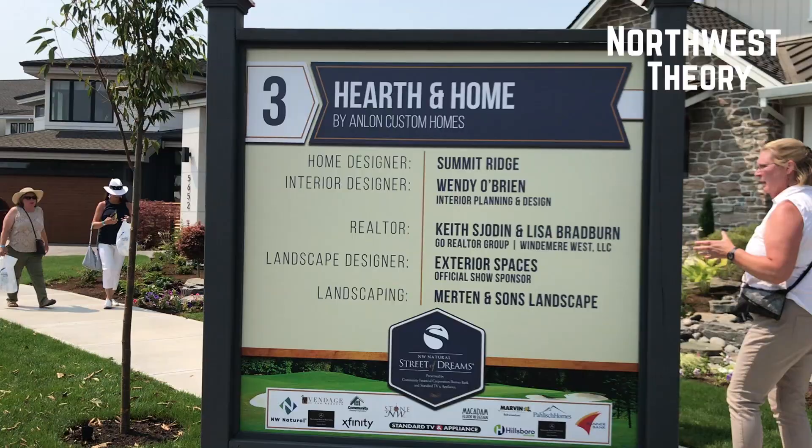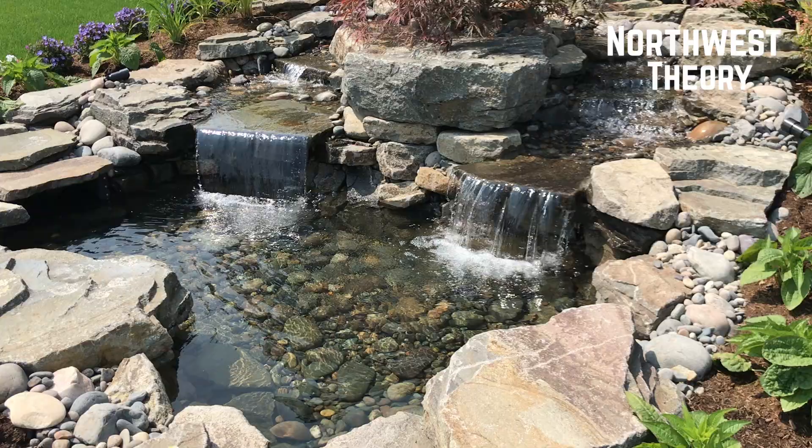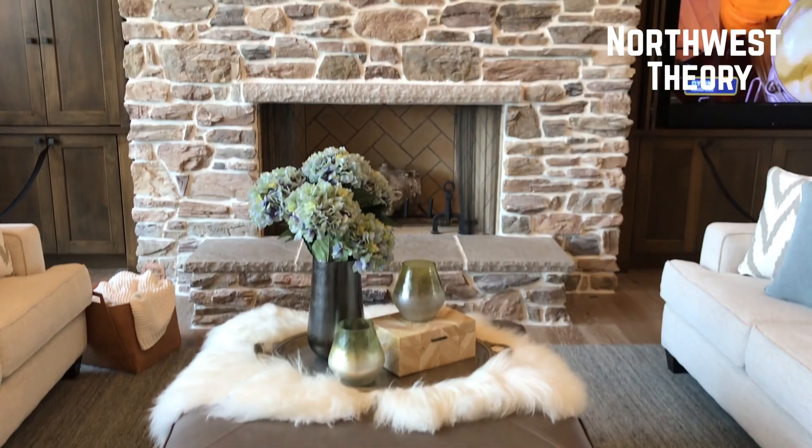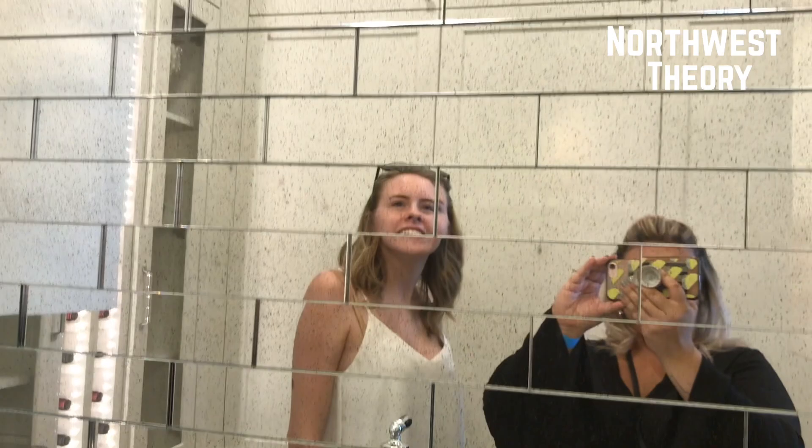I think it's a lot. Oh yeah, look at that — it's like a mirror. Very cool.